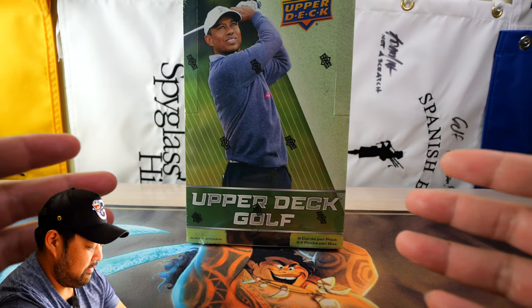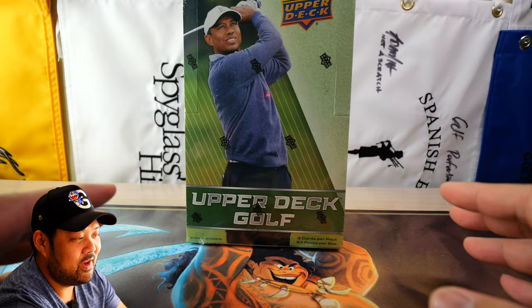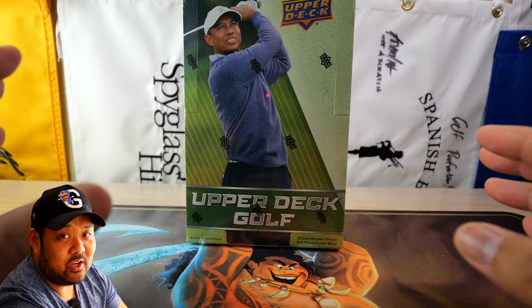What I have in front of me here is a hobby box of Upper Deck Golf for 2024. Yes, you heard that right — Upper Deck has finally released new golf product for us to open. My channel namesake has something relevant to it, but yeah, let's go ahead and start opening it.